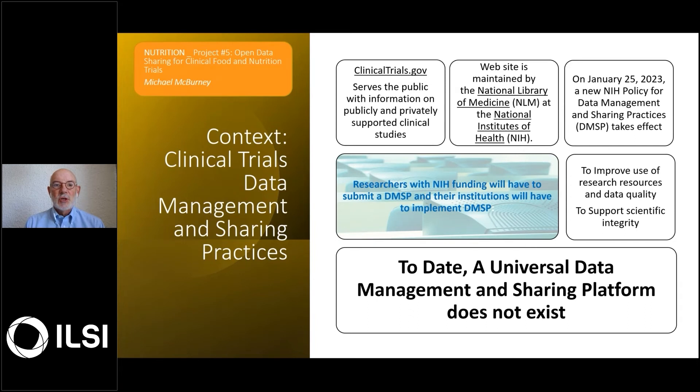As most of us know, clinicaltrials.gov has been in service for a considerable time serving researchers, patients, their families, and the general public with information on publicly and privately supported clinical studies.